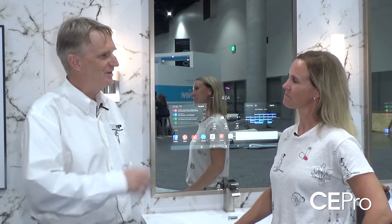Hi, Jason Knott with CE Pro and I'm here in booth 5600 at CEDIA Expo with Gretchen Gilbertson. Gretchen, thanks for joining me today. Thanks for having me, Jason. Alright, an integrator's got five minutes to come by your booth — what should you see? What should you ask about?